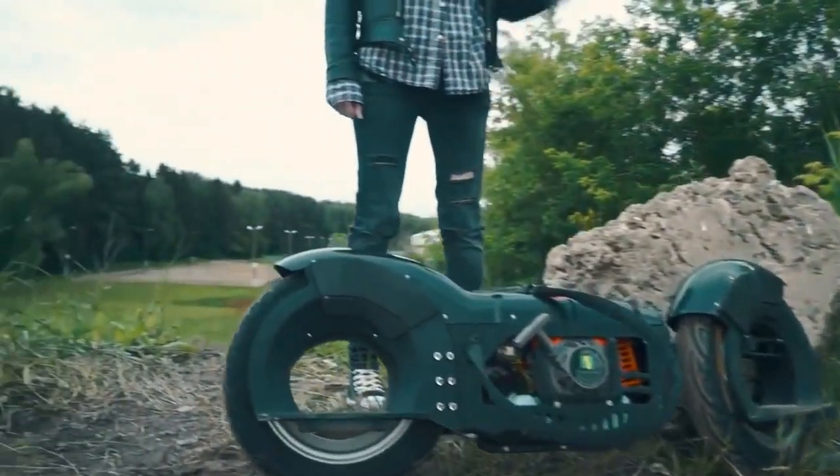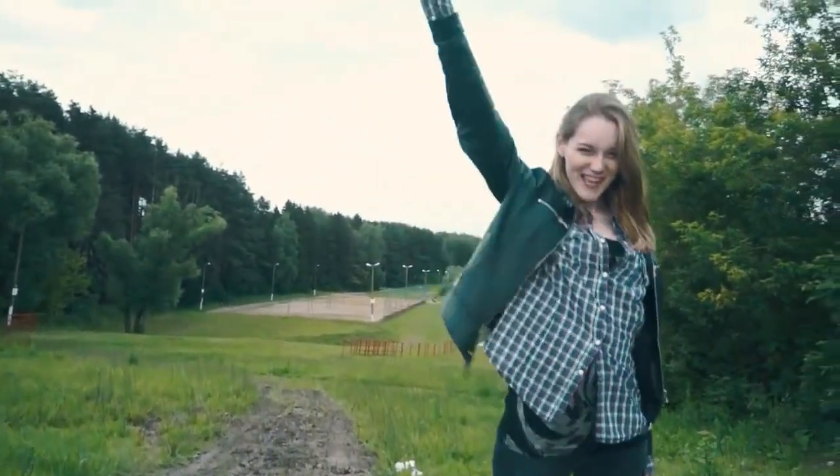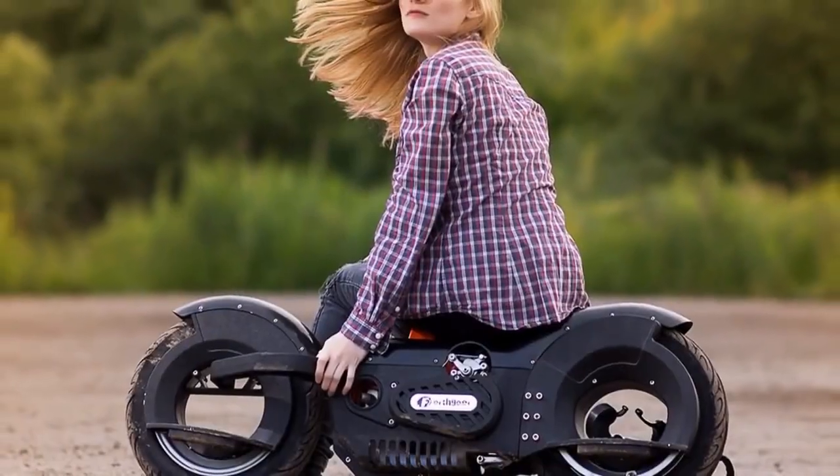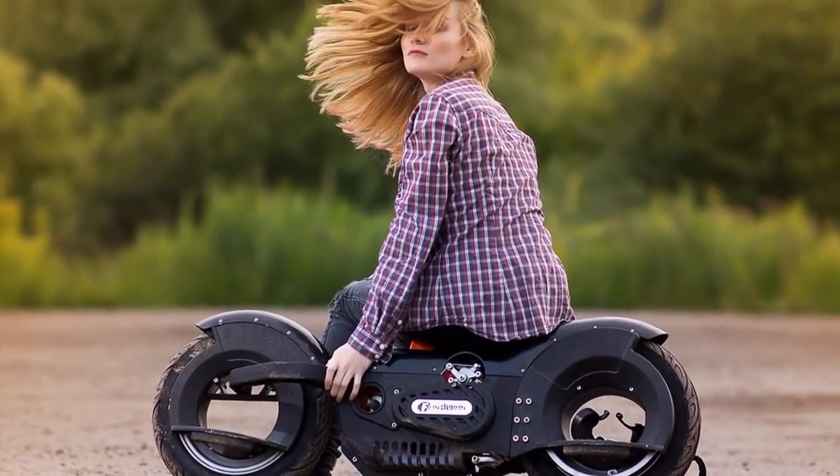People's opinions vary. Some think it's cooler than those in the movie Tron Legacy, while others point out that the powerful engine means you'll need a license and insurance. The price for this model is around $155.